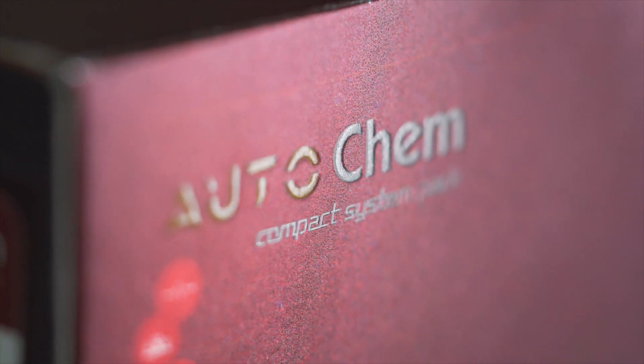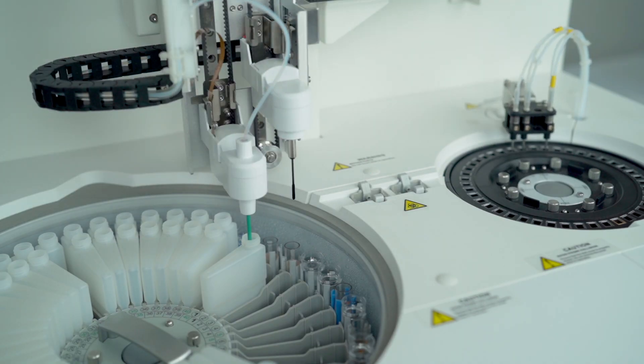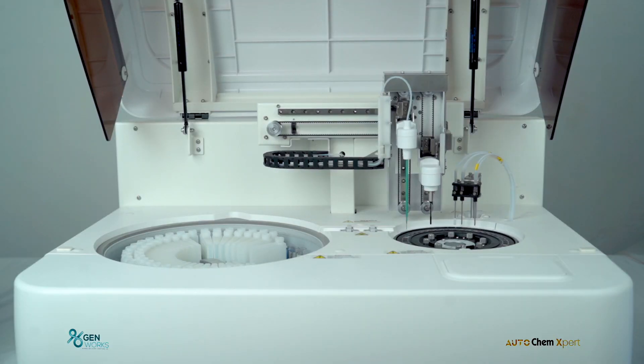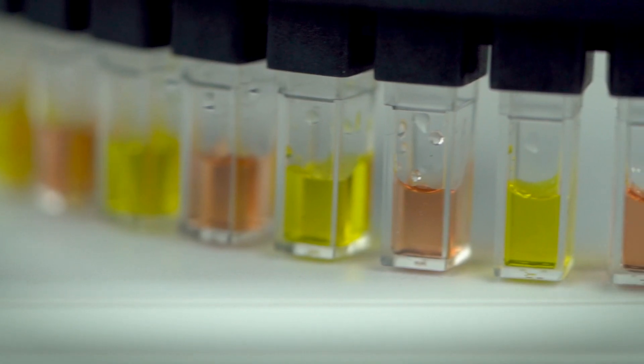This machine is definitely going to be an additional advantage to big, small, and medium-sized labs where they already have an existing machine. It can be a huge value addition for a large multi-specialty hospital like Billrock, where we already use a number of high-quality automated equipments. This can be our second unit to enhance output and reduce waiting times at peak hours.